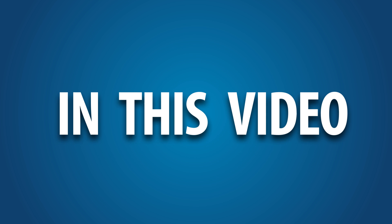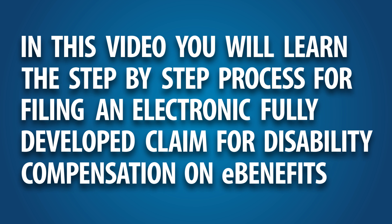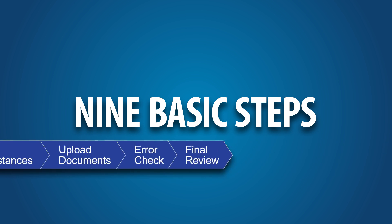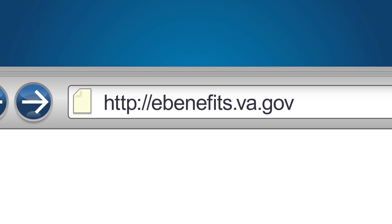In this video, you will learn the step-by-step process for filing an electronic, fully developed claim for disability compensation on eBenefits. There are nine basic steps to filing an FDC through eBenefits. Step 1: Log into eBenefits. To begin filing your electronic FDC for disability compensation, go to eBenefits.va.gov.